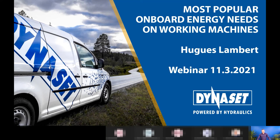Good morning everyone and thank you for attending this webinar about the most popular onboard energy needs for working machines. I wanted this webinar to be more practical rather than theoretical, so we'll go through Dynaset quickly, who we are and the solutions we offer, and then I will show a lot of pictures about products installed on working machines, opening more ideas about what is usually needed as a source of energy on mobile machines.